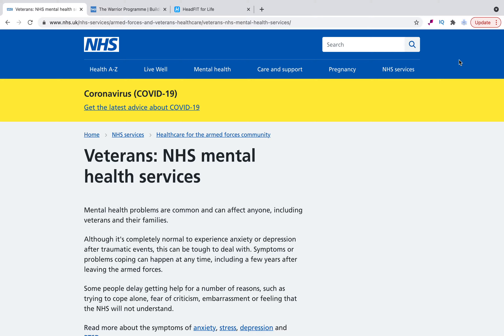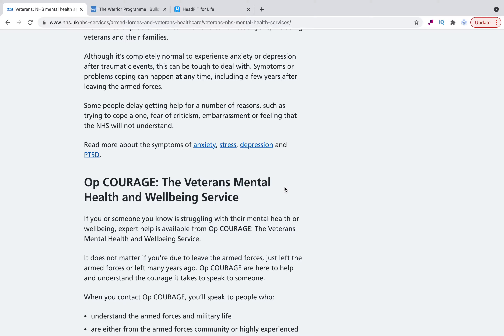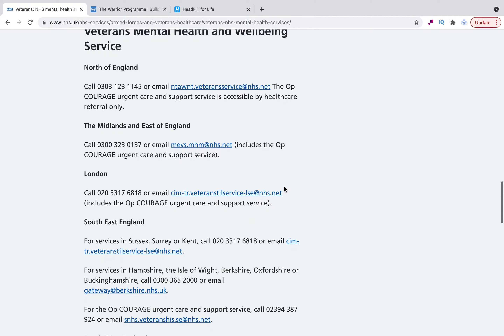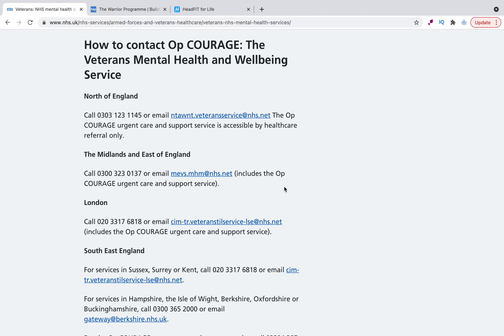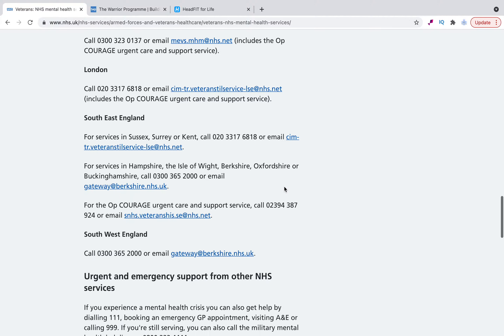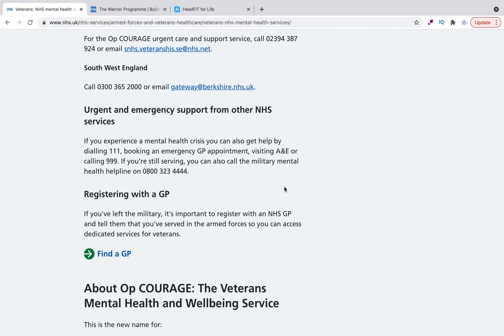So the first one is the Veterans NHS Mental Health Service, and this replaced TILS. You'll often see it being pushed out as Op Courage. The whole purpose of this - and I'm going to scroll right the way down - is that it provides points of contact all over the UK to make sure that military veterans are getting the necessary support and services that they need. They're grouped into rough regions and have contact addresses to provide urgent care as well.